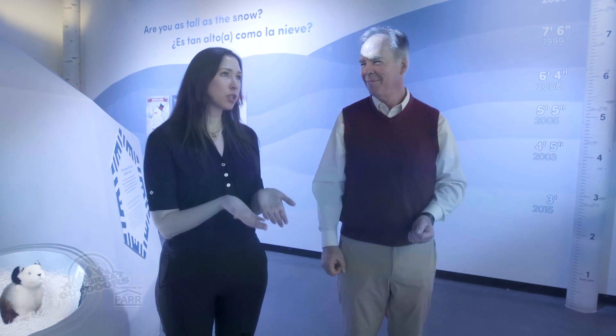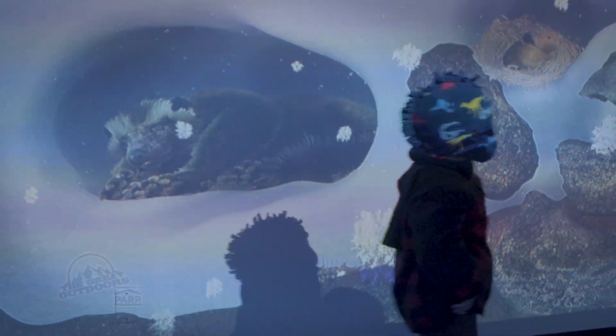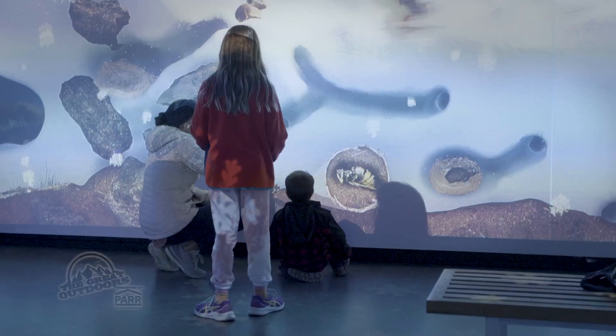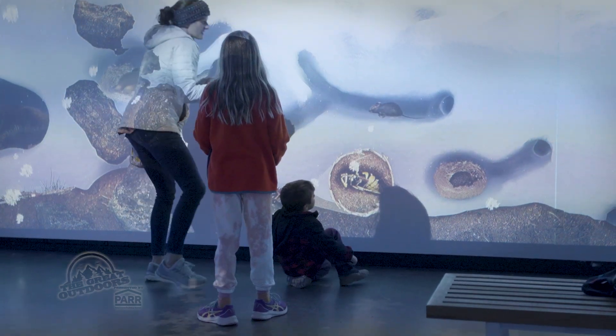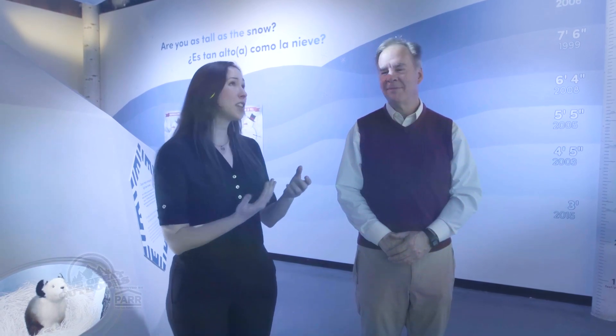We knew children might want to touch everything and we encourage it, because this is their opportunity to get close to wildlife they shouldn't really be interacting with in the wild. It's a nice opportunity to feel like you're right up close to a wolverine, or see a pika running around, or even an owl swooping above your head. It's a fun interactive that's a good nine feet tall, really putting you into the scene.